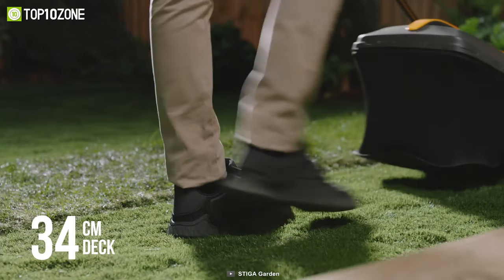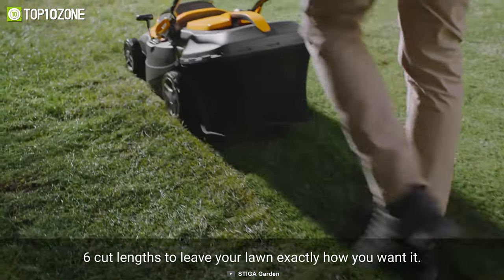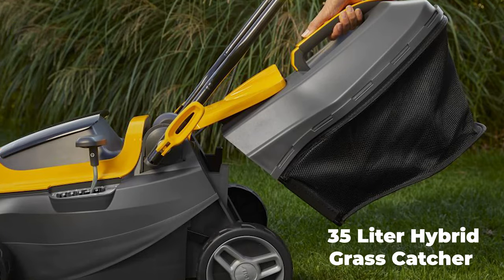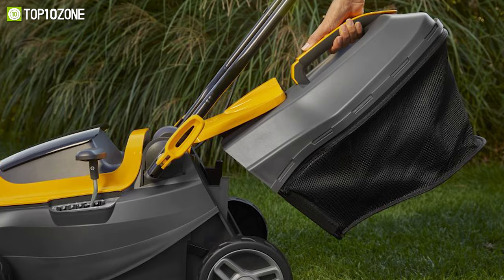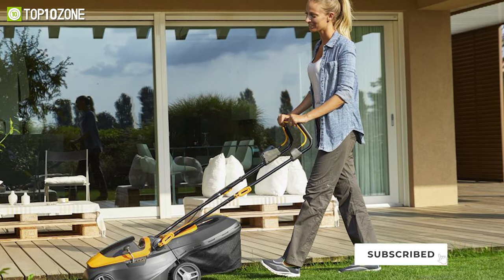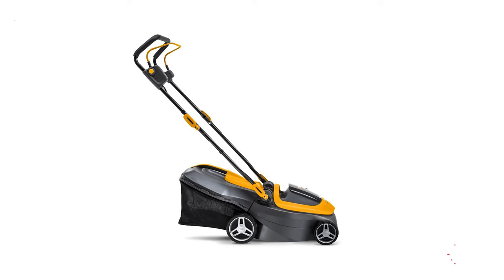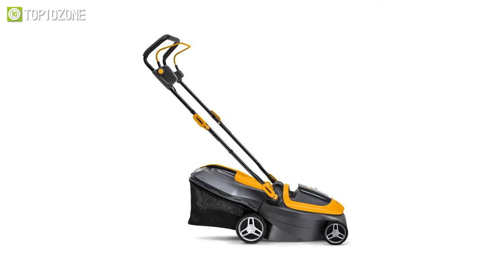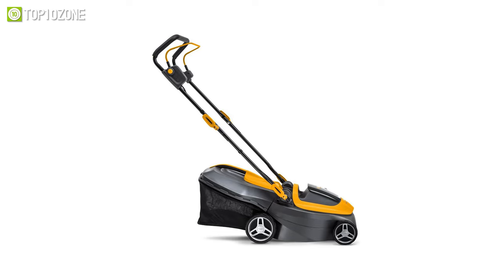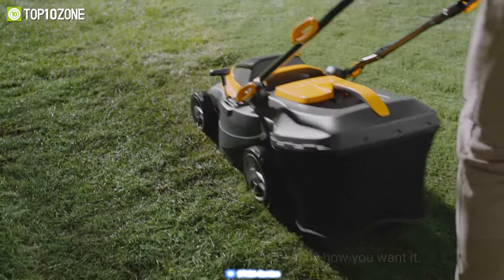When it comes to cutting, the 34-centimeter deck can be adjusted to 6 different heights to suit the season or conditions, and its 35-liter hybrid grass catcher provides plenty of space for collecting grass cuttings, while its soft-gripped handlebar and two adjustable positions allow for easy maneuverability. To conclude, the Stiga Essential Collector 136AE is compact enough for small spaces yet still delivers impressive performance.